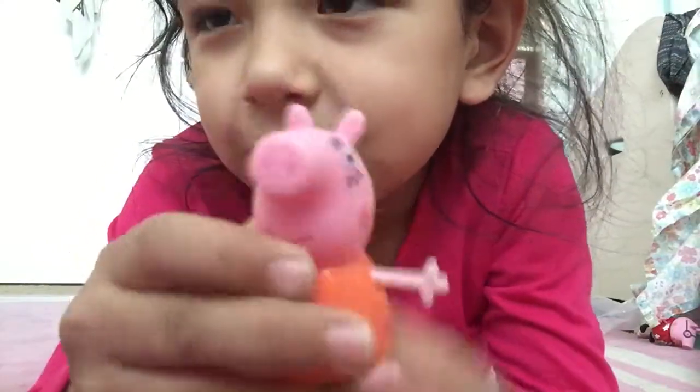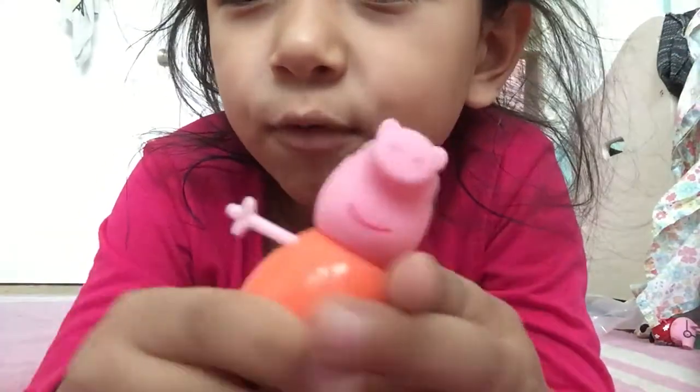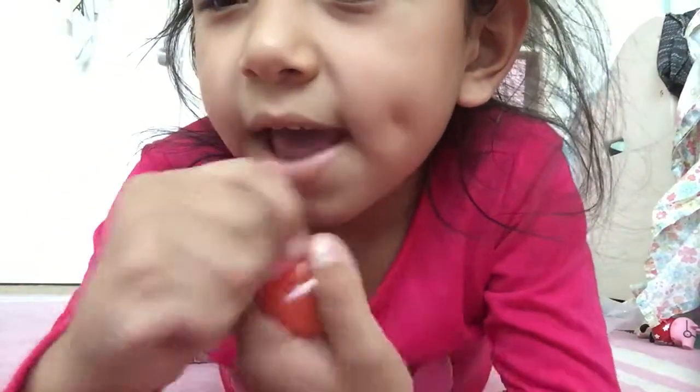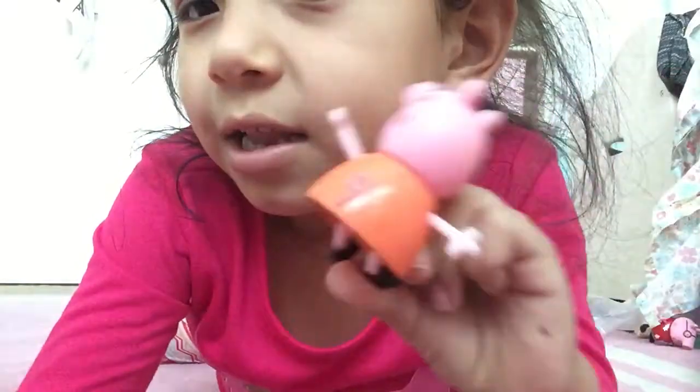And don't you see, very closely, that they have a tail? And we forgot about Peppa's mommy. She has movable hands, movable head, movable legs, and a little piggy tail.